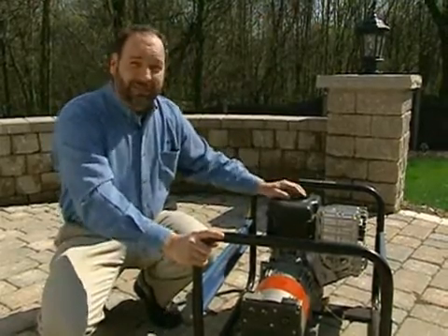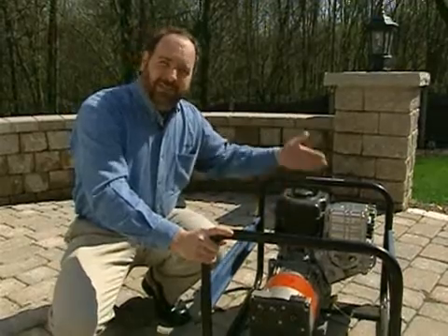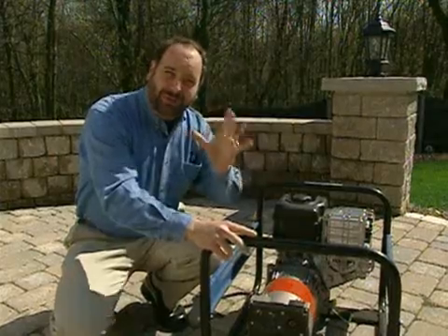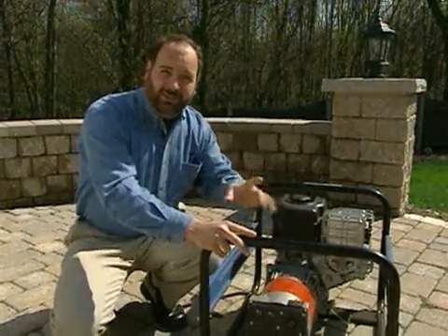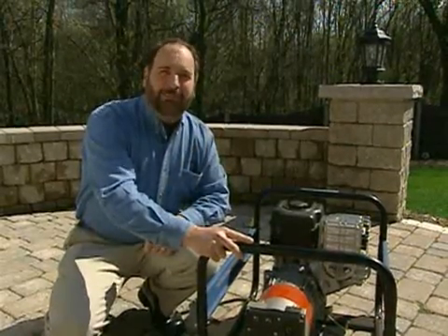Back here is the fuel tank. Because they run on gasoline, every six to eight hours you have to fill it up. When you fill it up, make sure that you shut it off and let it cool down, because you are working with gasoline and you don't want to start any fires or create a dangerous situation. Always store the fuel safely. Those are the safety tips to keep in mind with portable generators.